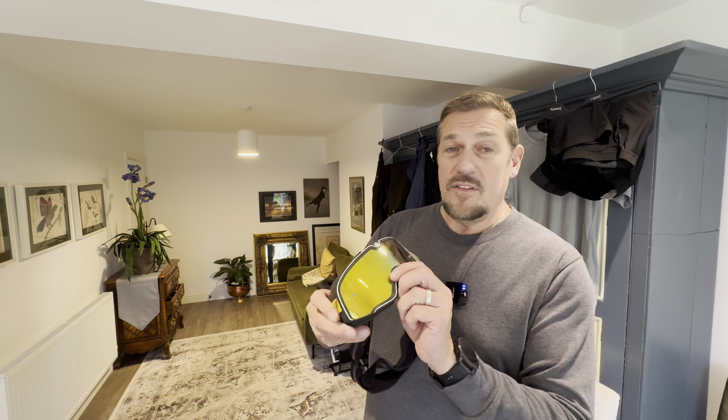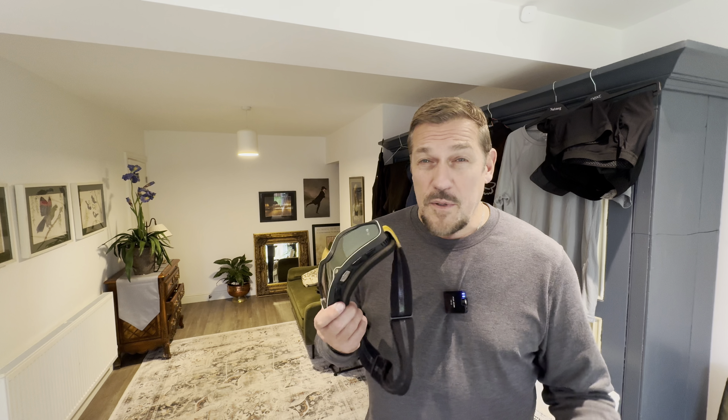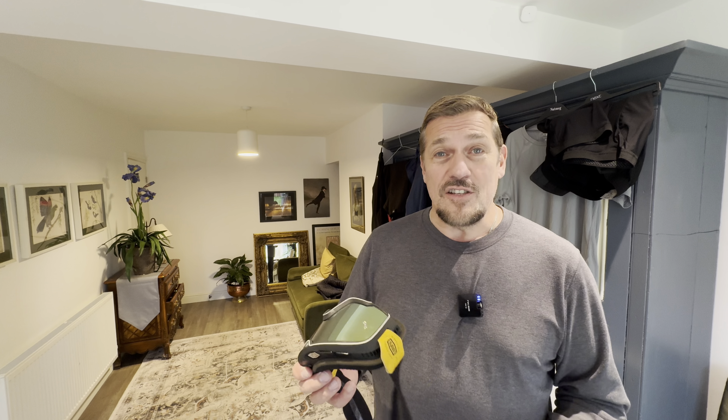I pair that helmet up with some 100% goggles — these are my go-to goggles. It's important to wear goggles because if you're out with friends, there's all sorts of debris being thrown up from the bike in front, and if that catches in your eye it can severely damage or even destroy it. They keep the mud, the rain and the debris out of your eyes.